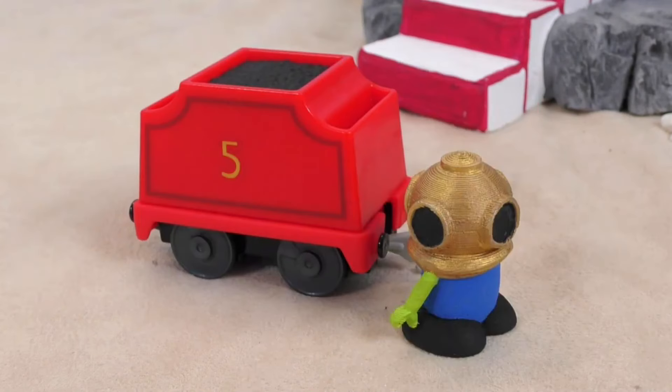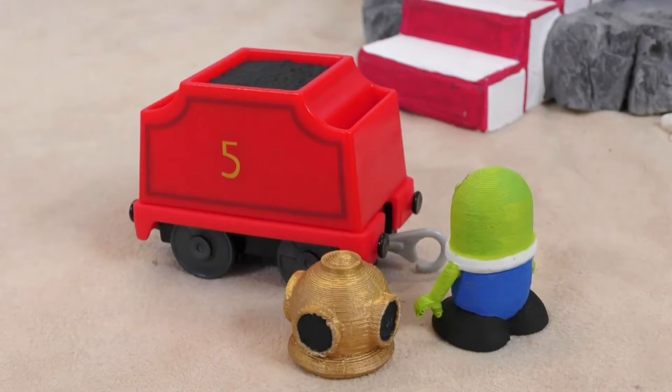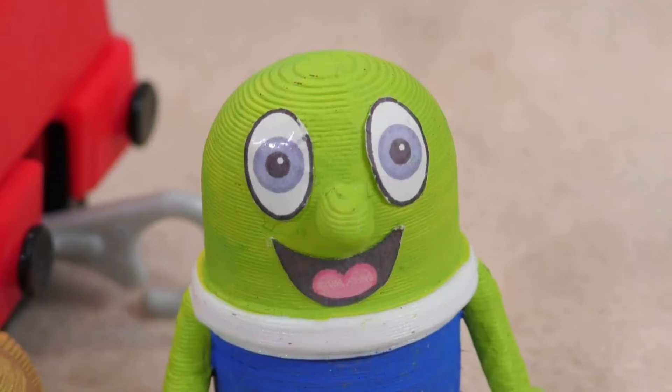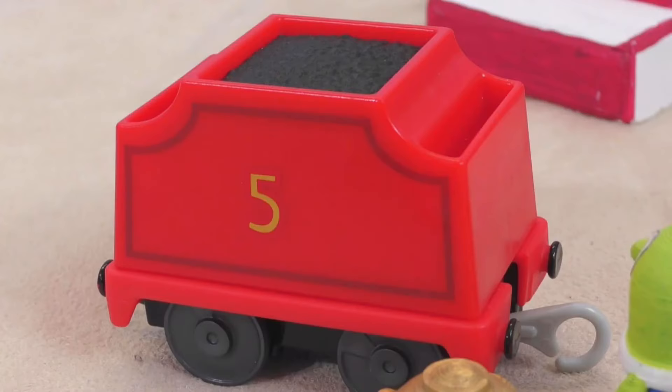There we go! This looks like a coal-carrying truck! Maybe it was used by ancient steam engines hundreds of years ago! It's probably really valuable!